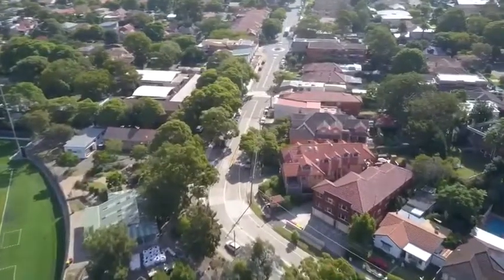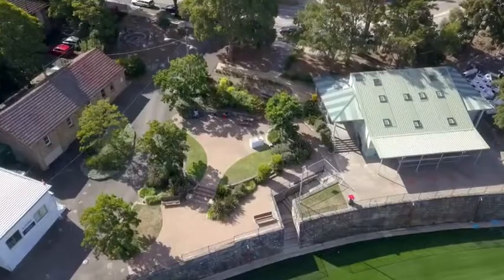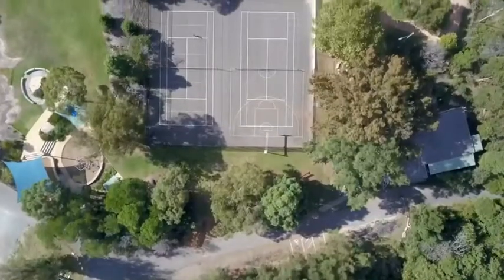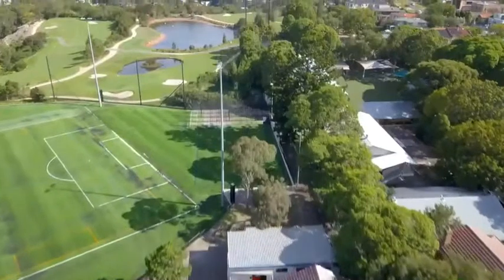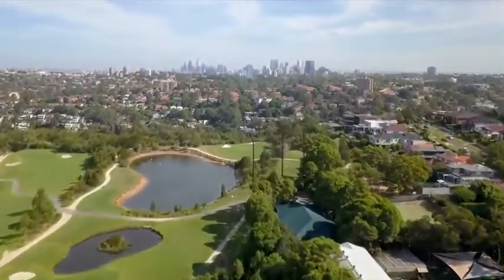With express buses to the city at your doorstep, Northbridge Oval, Northbridge Golf Course, local play areas including community tennis courts and play equipment for the kids, whilst only being a short walk to Northbridge Baths — there is absolutely no need to ever leave this pocket of Northbridge.